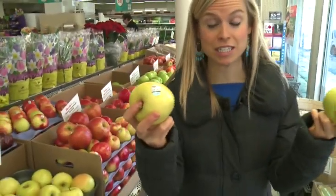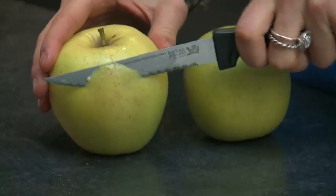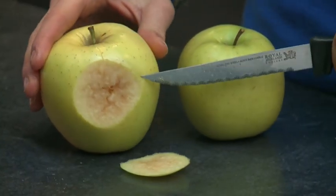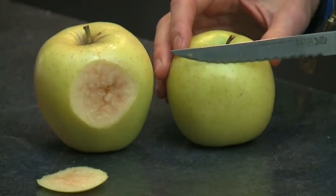I've got an Arctic golden delicious and a regular golden delicious. Let's see what happens when I give both these apples a good whack. It's been about half an hour and we're back at the station now. Let's see which apple is bruised — this is the regular apple, and now for the Arctic apple.